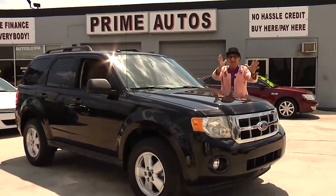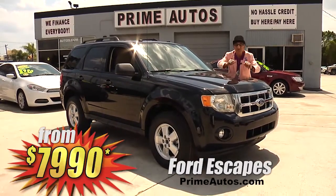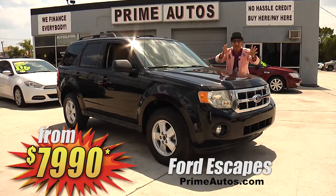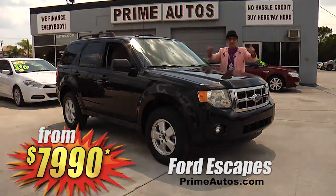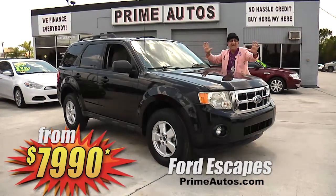Now, if you're in the market for a stylish Ford SUV that's also affordable and fuel efficient, well, you need to head on over to Prime Motors for our Ford Escape. Because we've got three to choose from, and they're all loaded with equipment and on sale now from only $7,990.